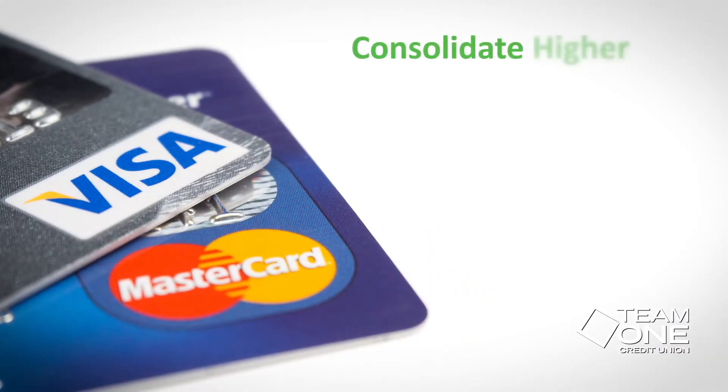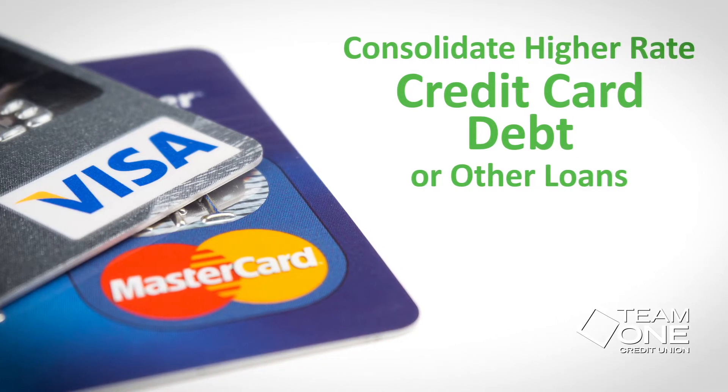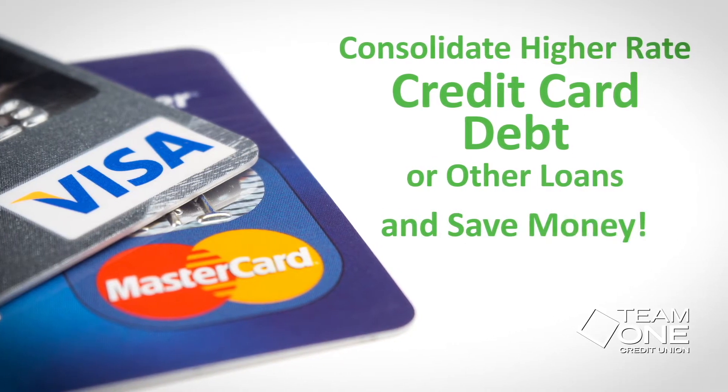Choose from a fixed-rate home equity loan or a home equity line of credit, which allows you to use funds when you need them. Because our rate is lower than high-interest-rate credit cards, use the equity in your home to consolidate high-interest-rate credit cards or other loans and save money.